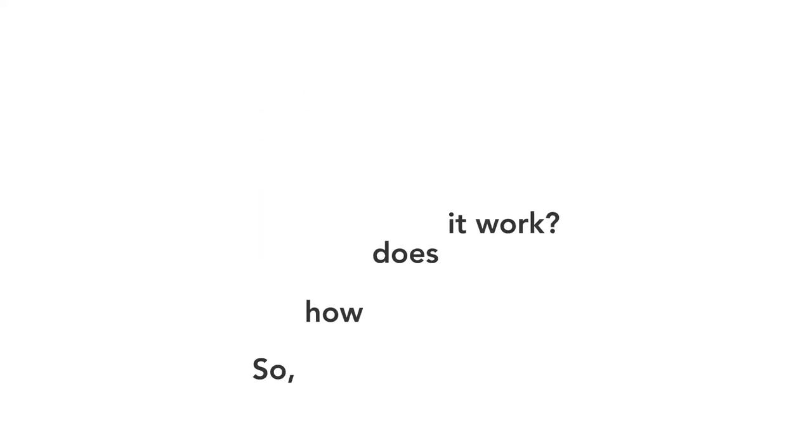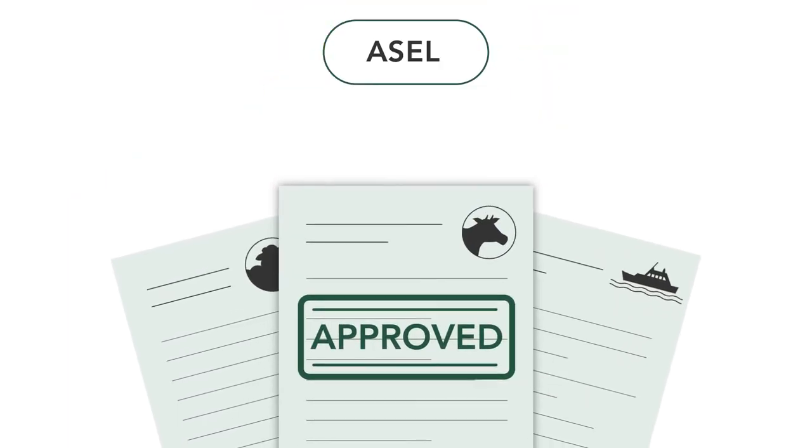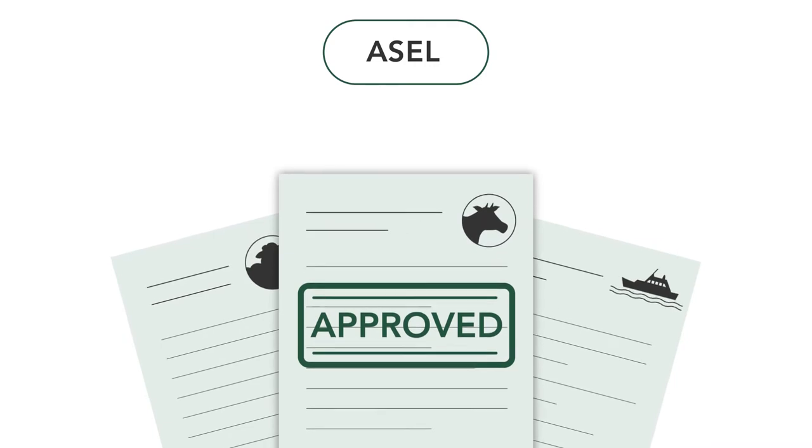How does it work? The Australian Standards for the Export of Livestock sets out the animal health and welfare standards that the supply chain must adhere to throughout the exporting process.